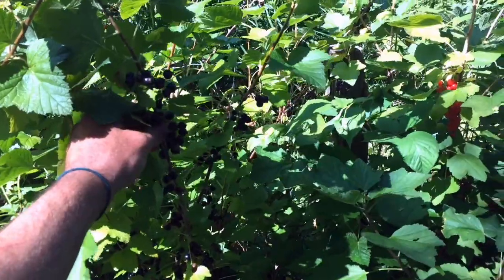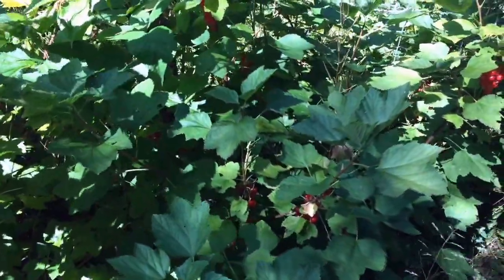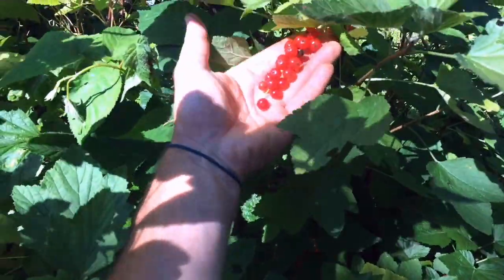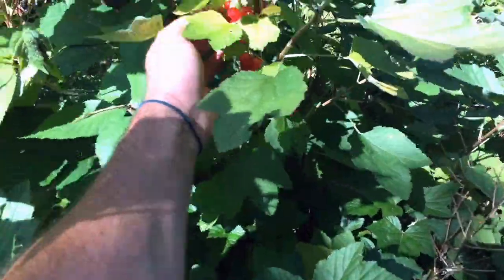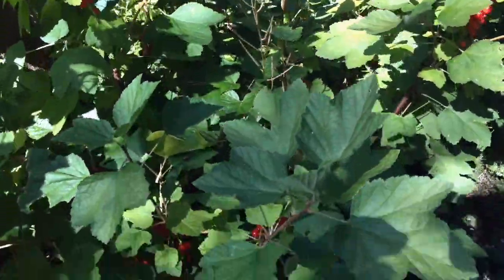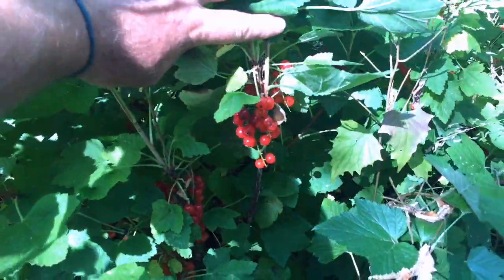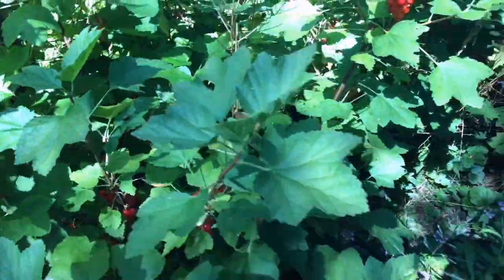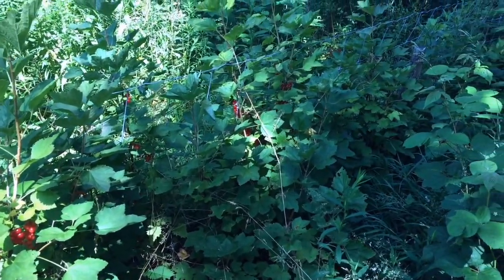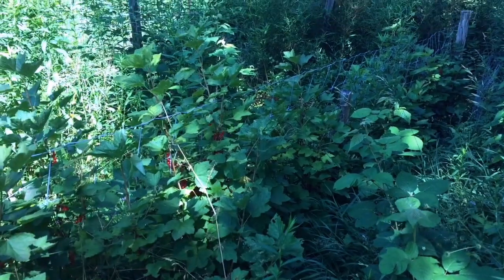Here you can see it transitions from black currant, and to the north of it are red currants — the reds are absolutely well adapted to shade-ish conditions as well. They prefer more sun; I feel like they crop heavier when they're in full sun with really rich fungal soil, but they'll be willing to grow in the shade as well. Although deer nibble them once in a while, they still seem to do pretty darn well.